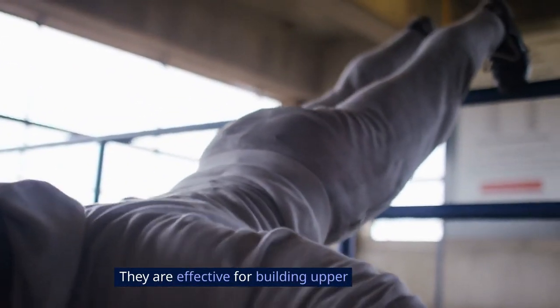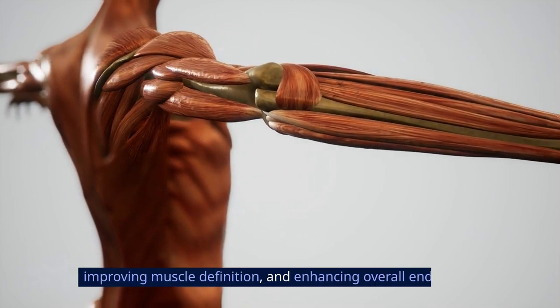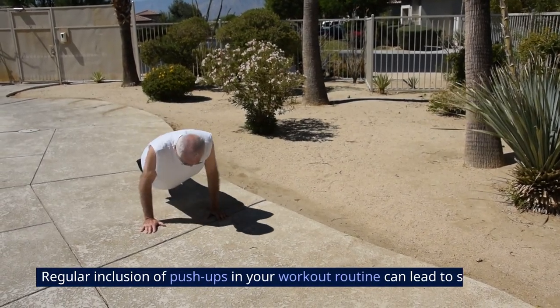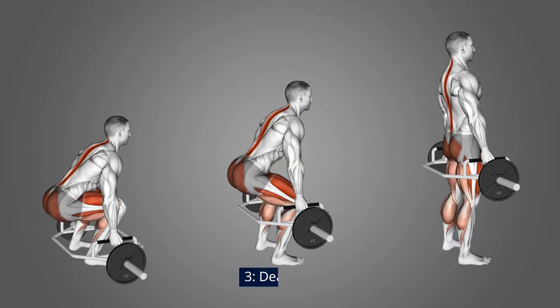They are effective for building upper body strength, improving muscle definition, and enhancing overall endurance. Regular inclusion of push-ups in your workout routine can lead to significant improvements in upper body strength and functional fitness. 3. Deadlifts.